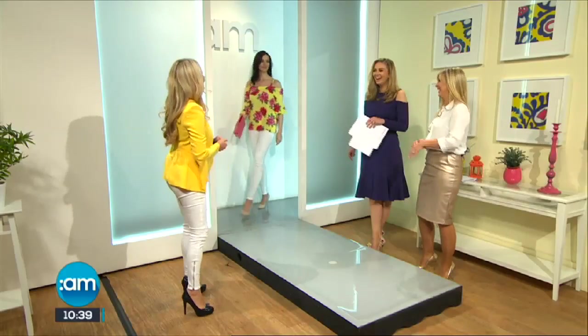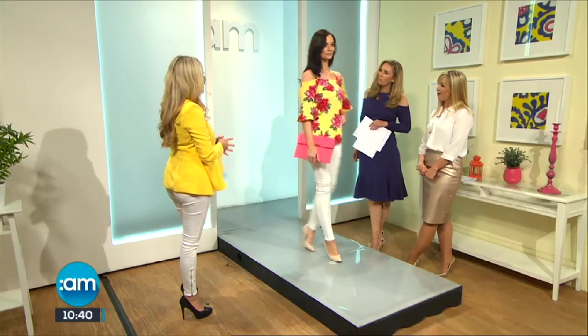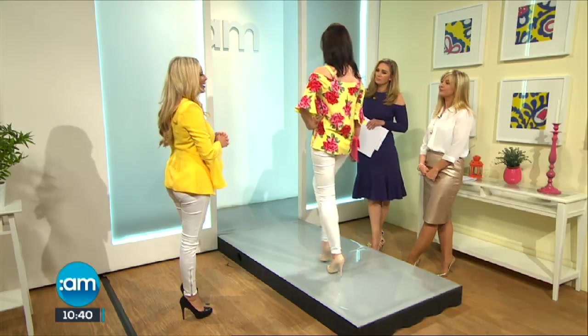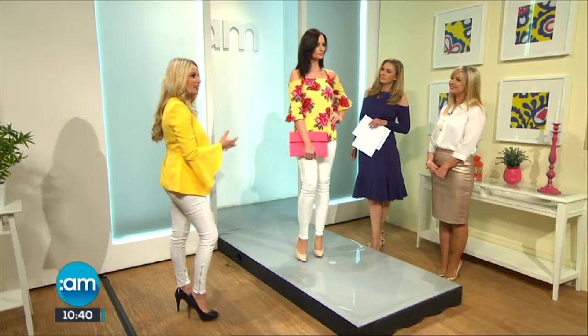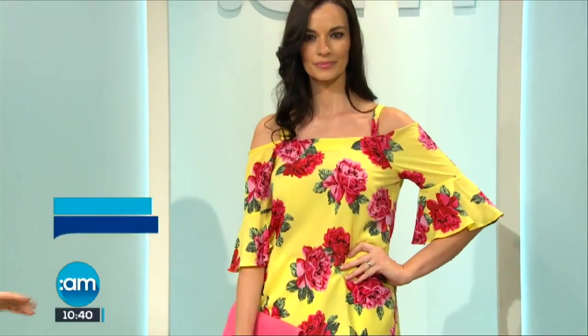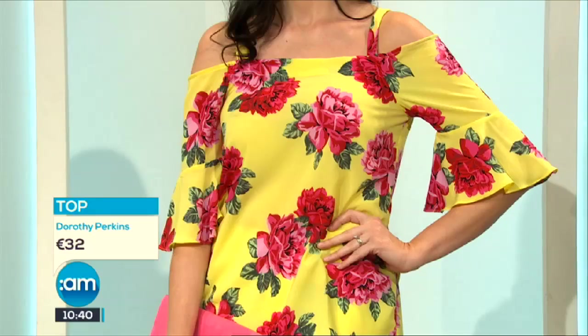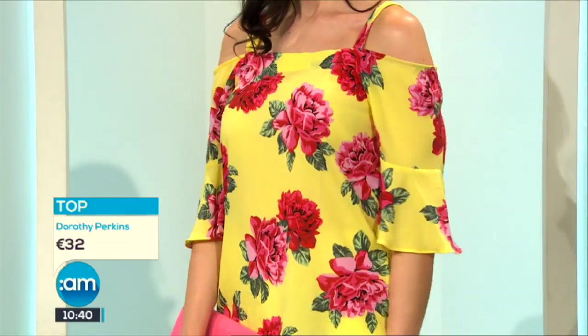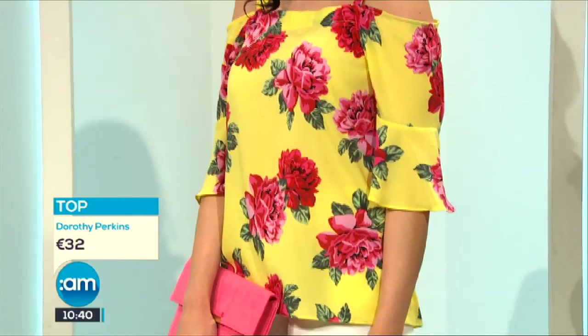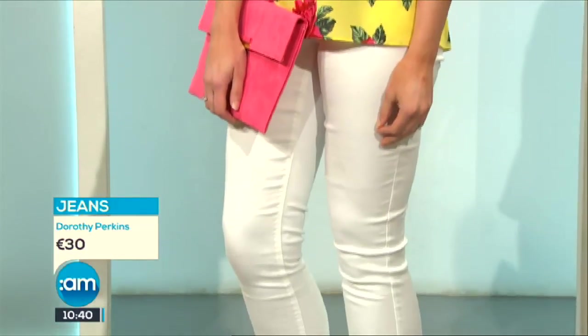So here is Karen. This is from Dorothy Perkins - I love this and I love the colors, I just think it's so fresh. I love yellow as you can see. It's gorgeous, it's really summery, it's perfect. You can wear it on a night out, you can wear it during the day, you can wear it for barbecues. I just love the color scheme, the lemon mixed with the pinks.